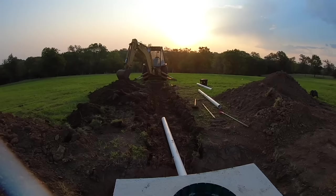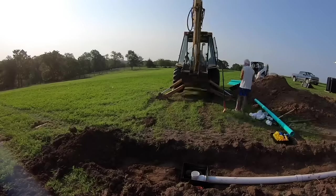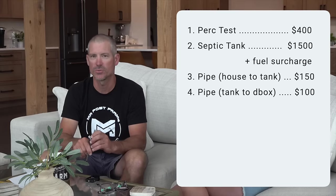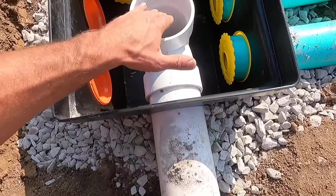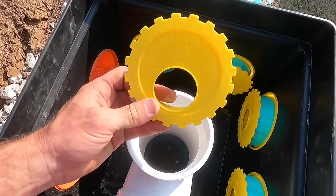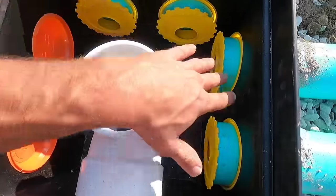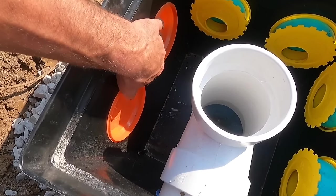From the tank to your distribution box, I always run solid core pipe as well. We used 20 feet of that, so that's roughly $100 from the tank to the distribution box. The distribution box is basically your second piece to this puzzle — it's where the liquids come from your tank and then it distributes them evenly to your lines. The distribution box in this install was a 7-hole distribution box and it was $61.